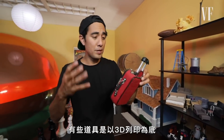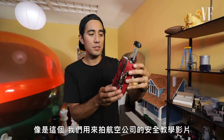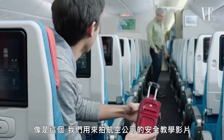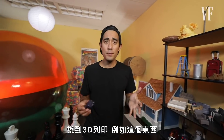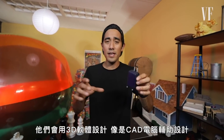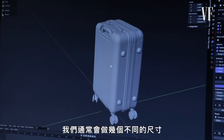Some props are a mix of 3D printed as the base and then covered with fabric, like this one that was used in a safety video commercial we did for an airline. It's really amazing craftsmanship — all real zippers. My team will design it in 3D software like CAD, then we'll 3D print it.